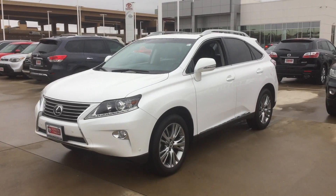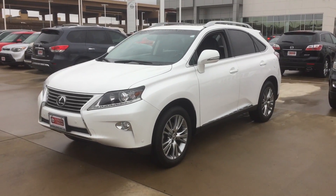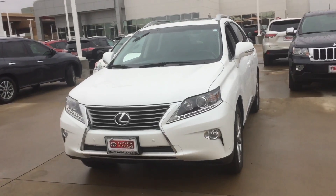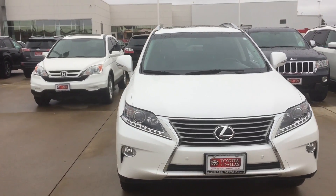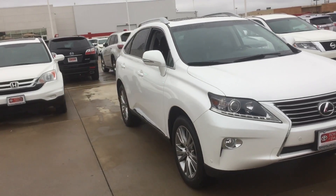As you can see, it's a beautiful pearl blizzard. Got the alloy wheels, got the fog lights. There's the side view, sunroof of course, and tinted windows.